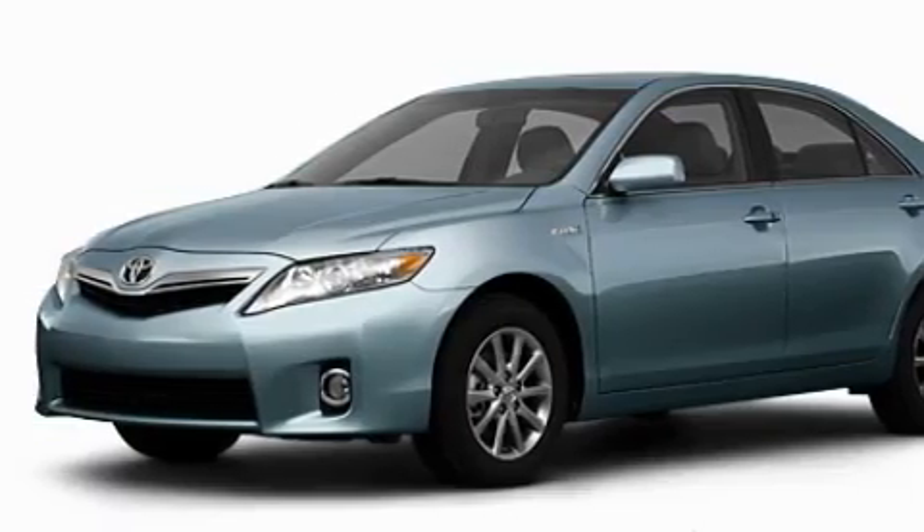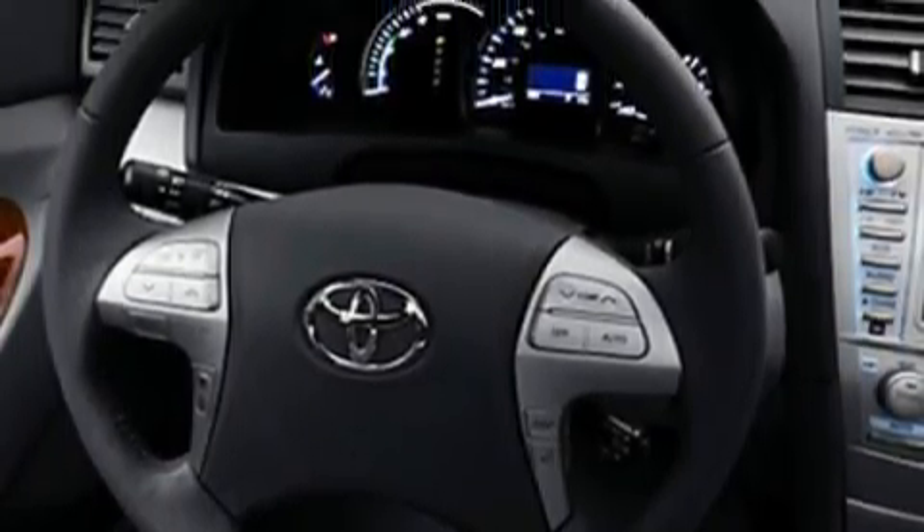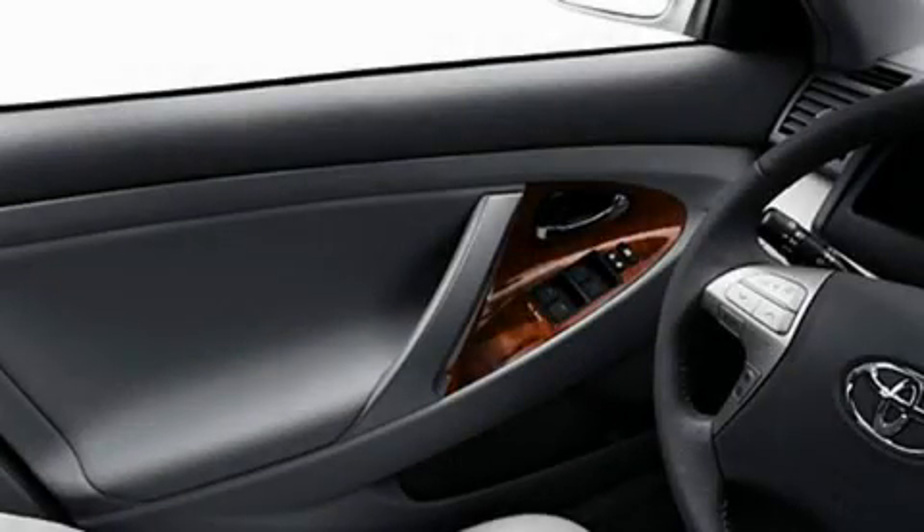Its top features include cruise control, a rear window defroster, satellite radio, a low tire pressure indicator, a stability control system, and it's easy to see why this automobile is an excellent choice.